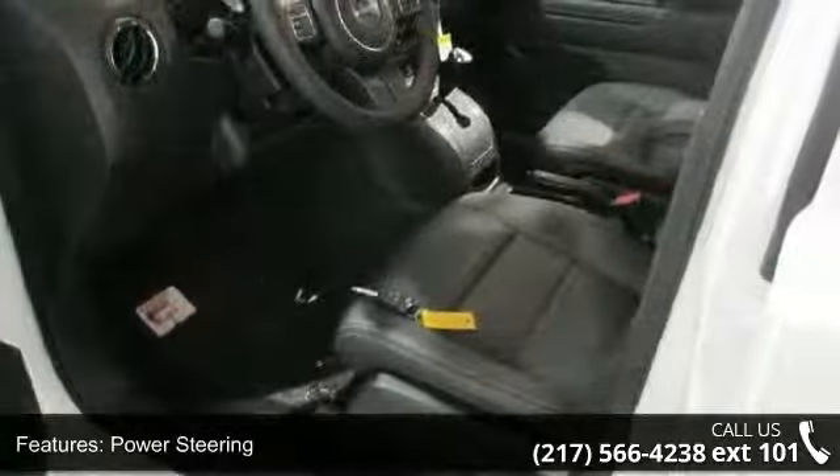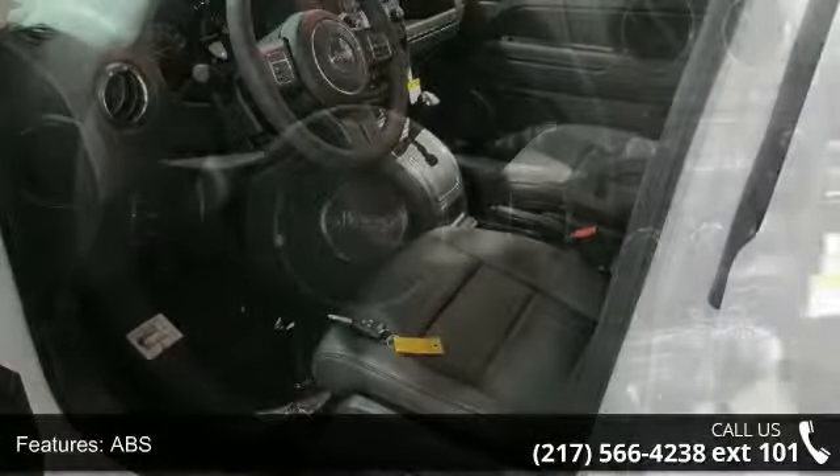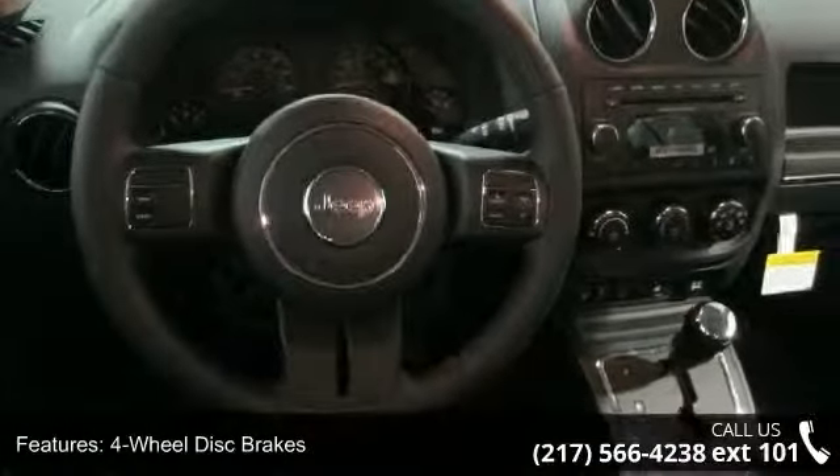Also featured: aluminum wheels, rear defrost, privacy glass, power door locks, and fog lamps. This vehicle shows low mileage and has a smooth ride.